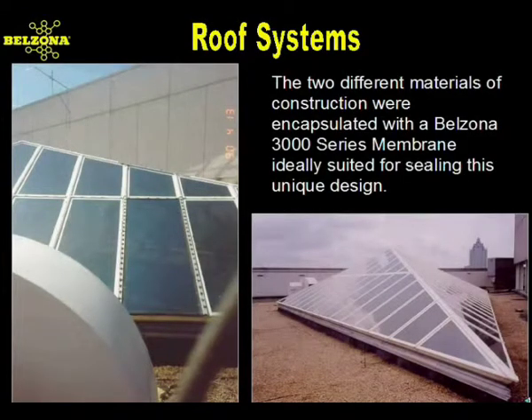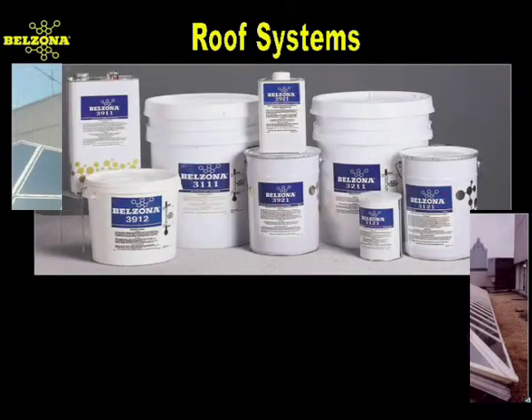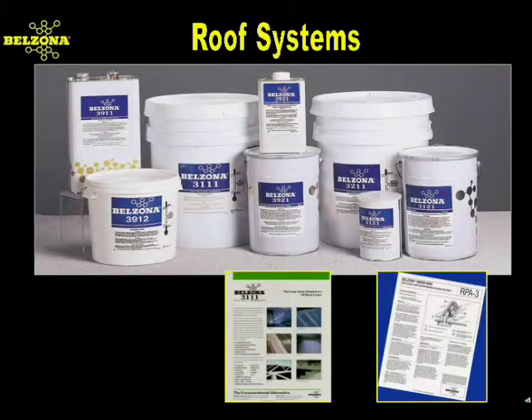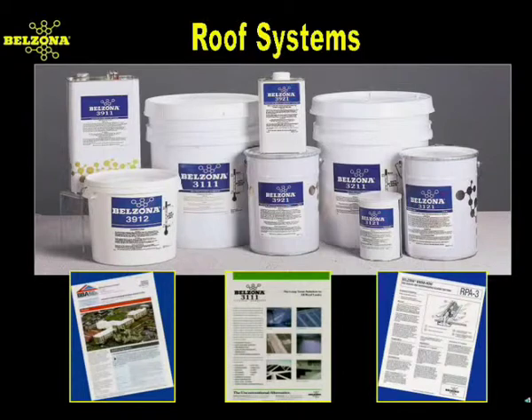Belzona was applied to the leaking areas of this skylight arrangement at the headquarters of a major soft drink manufacturer in Atlanta, Georgia. Belzona's membrane system forms a tough, flexible, seamless layer that will not allow water to migrate through. Since the Belzona system is also microporous, any water vapor trapped underneath will be allowed to dry.